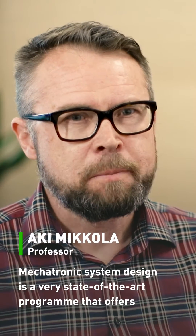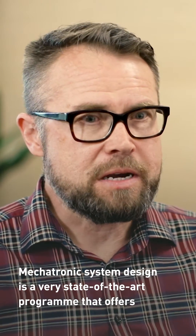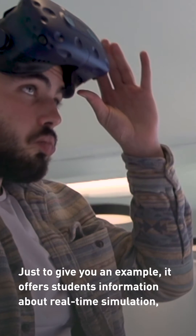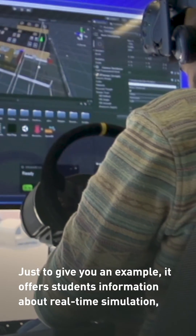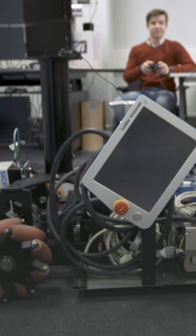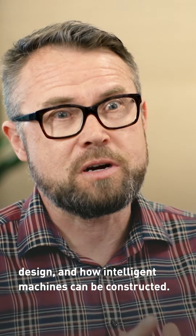Mechatronic system design is a very state-of-the-art program that offers students hands-on information about new technology. It offers students information about real-time simulation, aspects related to gamification and games, how games can be combined with design, and how automated, intelligent machines can be constructed.